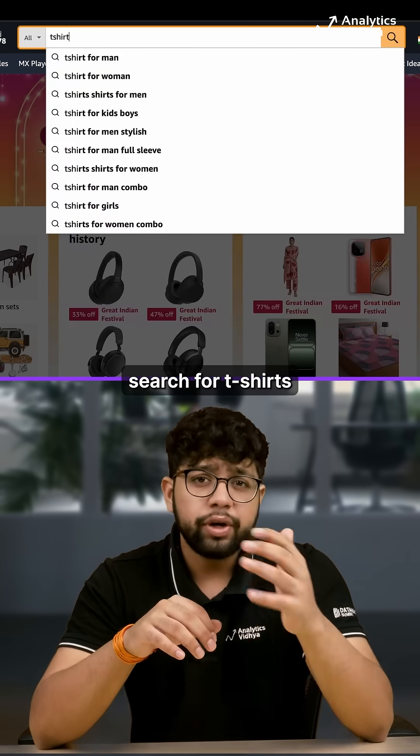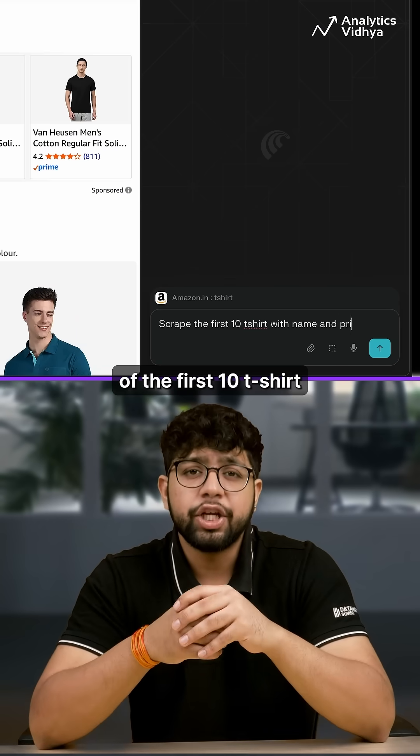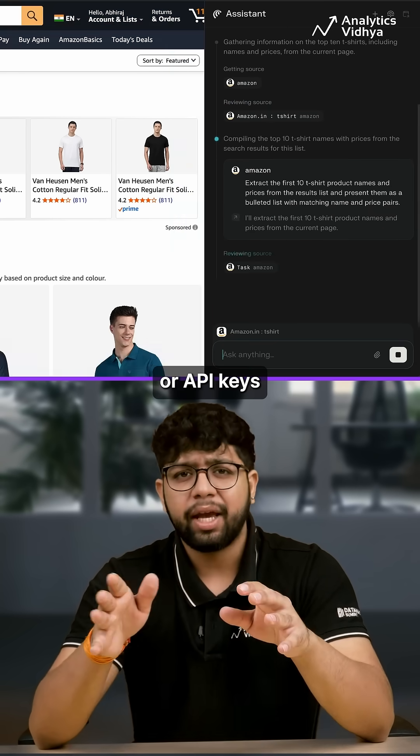Open Amazon, search for t-shirts, then click on Comet Assistant and type: scrape the names and the prices of the first 10 t-shirts. Comet will automatically analyze the HTML, extract the data, and present it in a clean table format, all without coding or API keys.